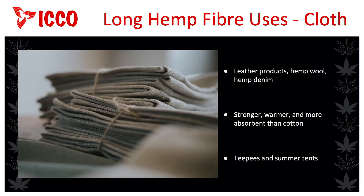The natural cellulose fibres from hemp are used to make several different products out of cloth. This includes simulated leather products, hemp wool, and hemp denim. The cloth made from industrial hemp fibre is stronger, warmer, and more absorbent than cotton, and it can hold its own against the weather. A traditional product would be teepees and summer tents. With newer and advancing technology, we can now produce dresses, hats, bags, shoes, ropes, canvas, and more. All of this is possible because the hemp fibres can be mixed and blended with other types of fibres to produce different qualities of cloth.